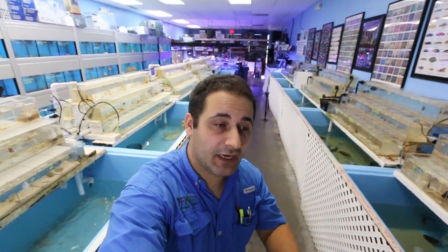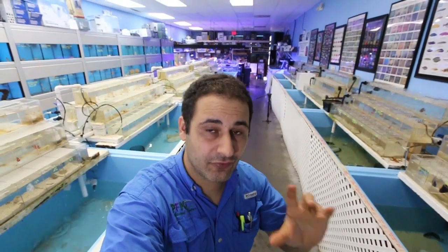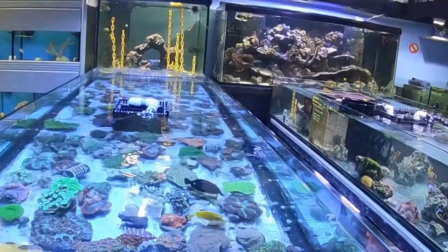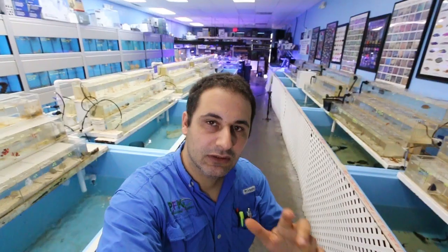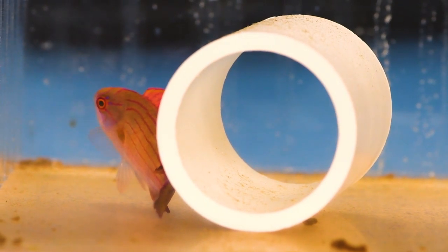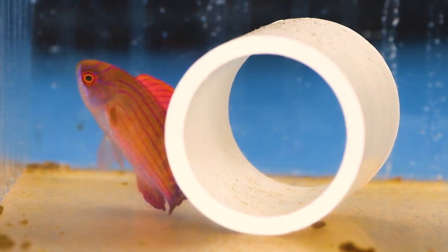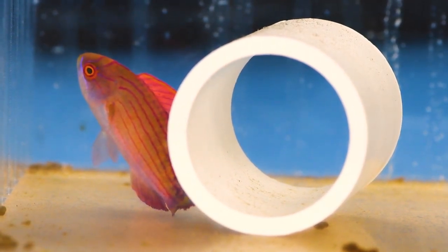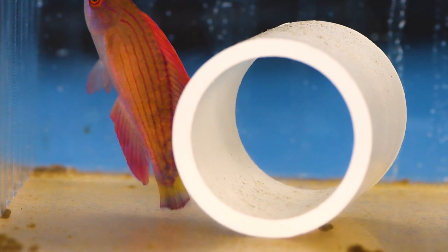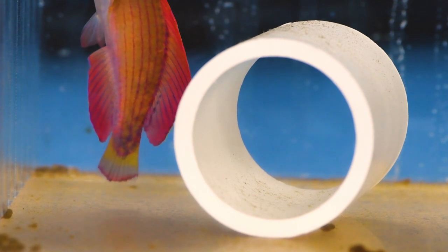One of the fish that came with this massive shipment I just got a few days ago is called the 8-line flasher wrasse. I got this massive shipment and one of the coolest fish from that shipment is this 8-line wrasse from the Red Sea. The scientific name is Paracheilinus octotaenia — beautiful, easy to keep. We call them a flasher wrasse because it flashes, expanding its dorsal fins and all that.